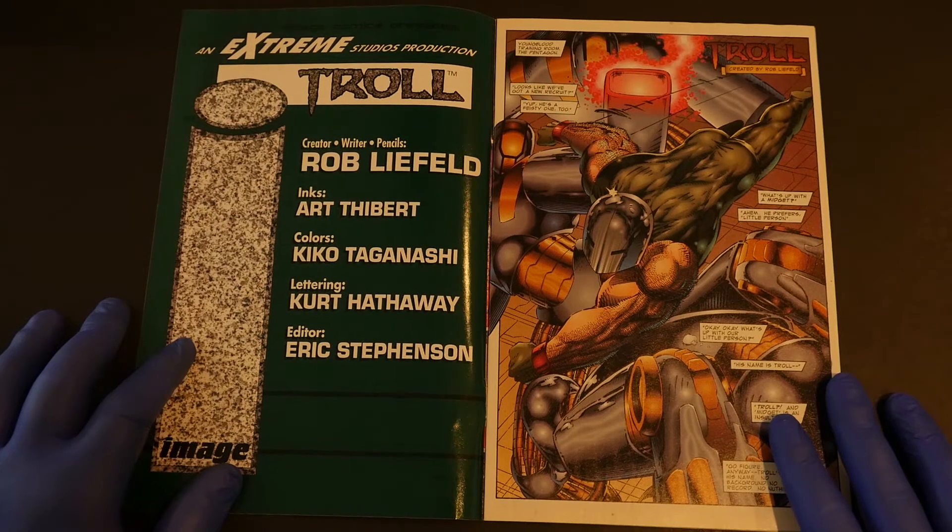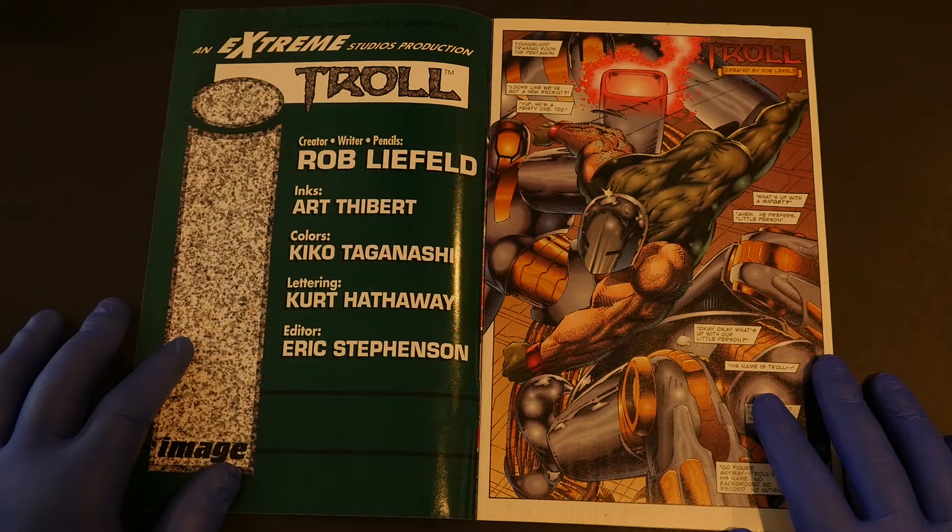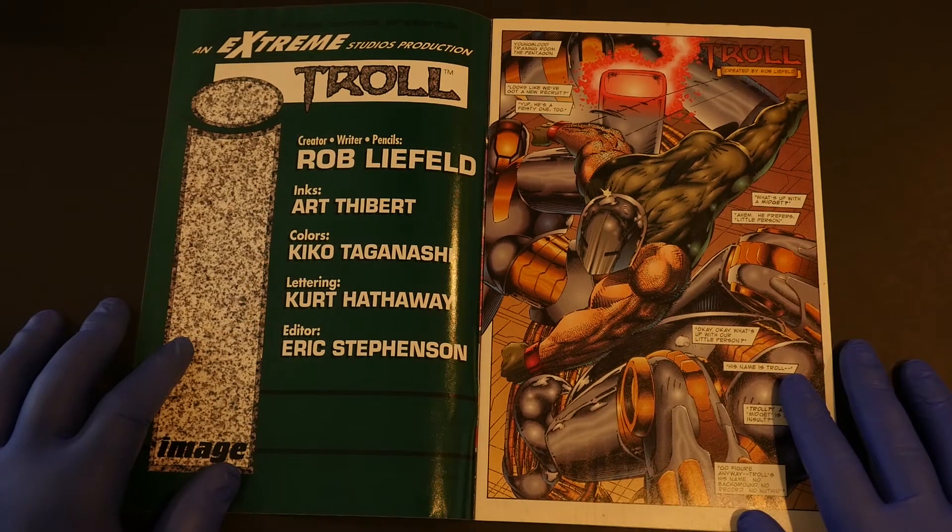It's okay. It didn't live up to the hype — I'm going to put it that way — until you get to the last story. Then it did live up to the hype. But it starts out really well with this little story of Troll. Troll is created by Rob Liefeld. I love Troll. Troll was a member of Youngblood starting with issue 5, maybe issue 6.